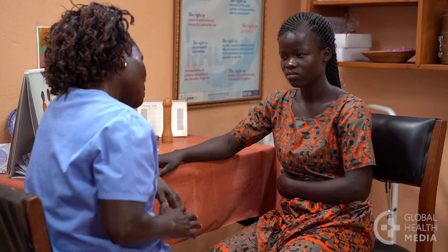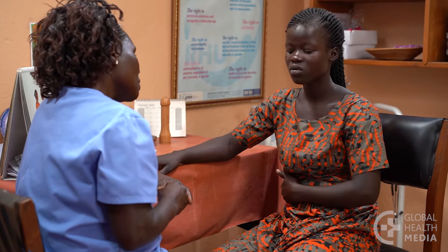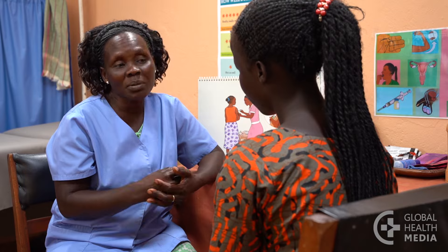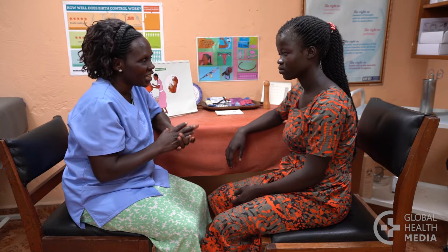Women often have concerns about how their bleeding patterns may change when using contraceptives. Counseling them about what to expect helps women choose a contraceptive method that is acceptable to them, and they will also be more likely to continue the method.